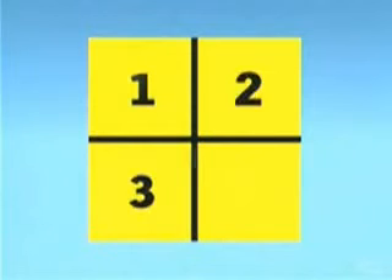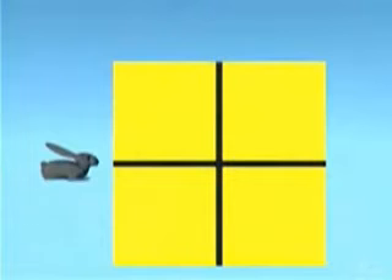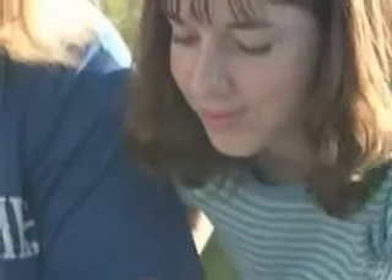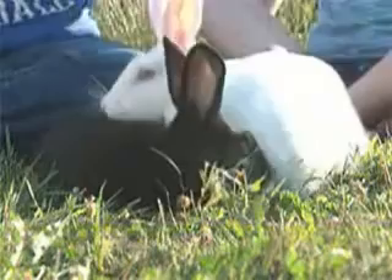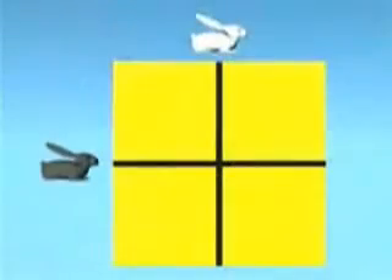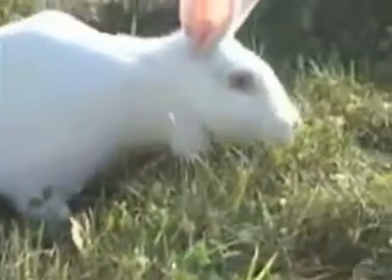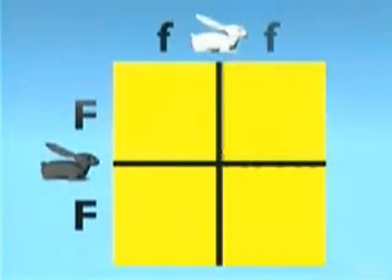One, two, three, and four. Next, we'll put the black rabbit here on the left, and the white rabbit on top. According to the rules discovered by Mendel, we know that each rabbit carries two genes that control color. Let's say the black one is purebred for black — that means both of its genes are black. We'll refer to them as capital F, capital F. F is for fur. The white rabbit is also purebred, meaning both of its genes are white. We'll refer to them as small f, small f.